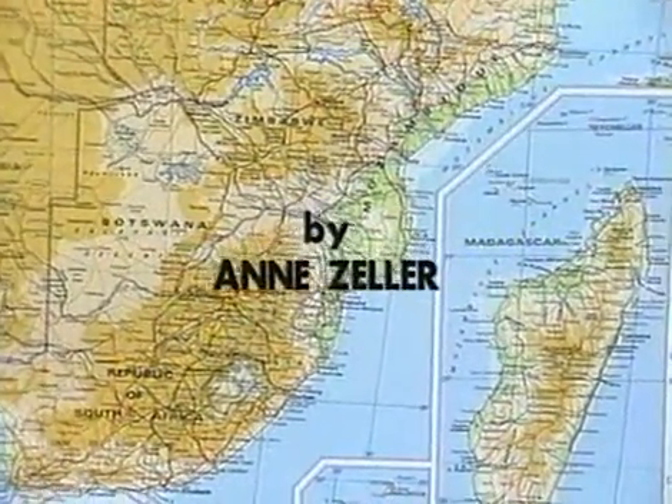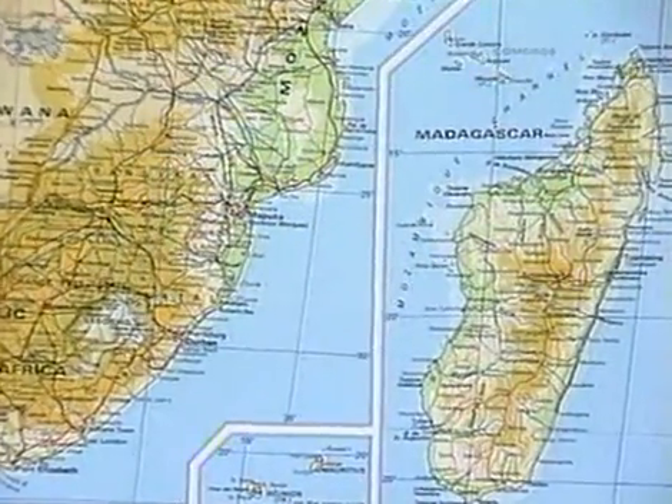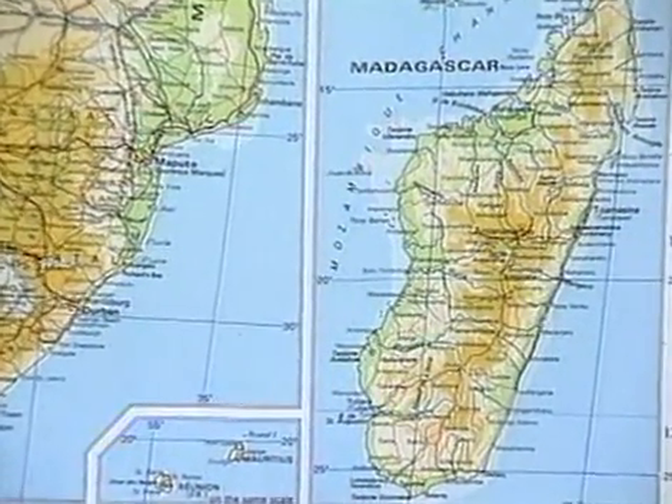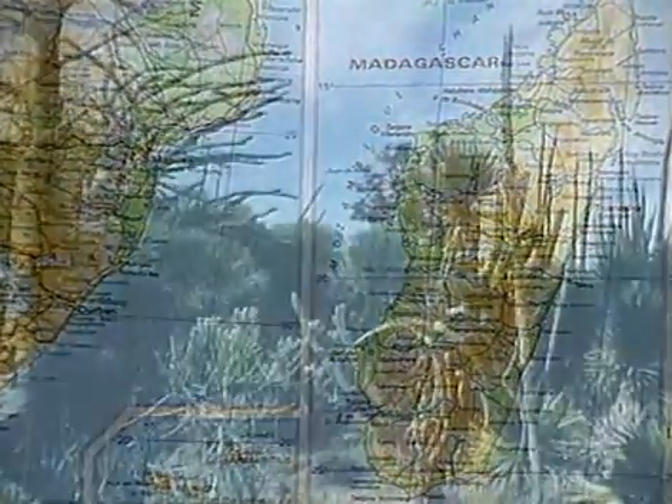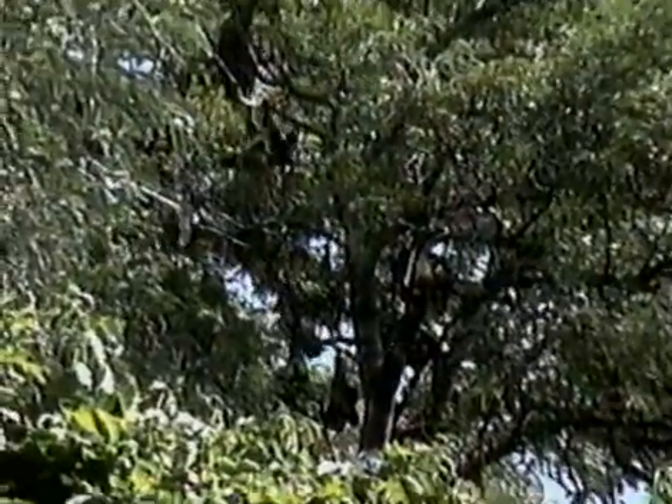The island of Madagascar lies off the southeast coast of Africa, across the Mozambique Channel. It has been separated from Africa since the age of the dinosaurs. Thus most of the pre-human, non-flying mammals who arrived here across 300 kilometers of open water must have rafted across on mats of vegetation.